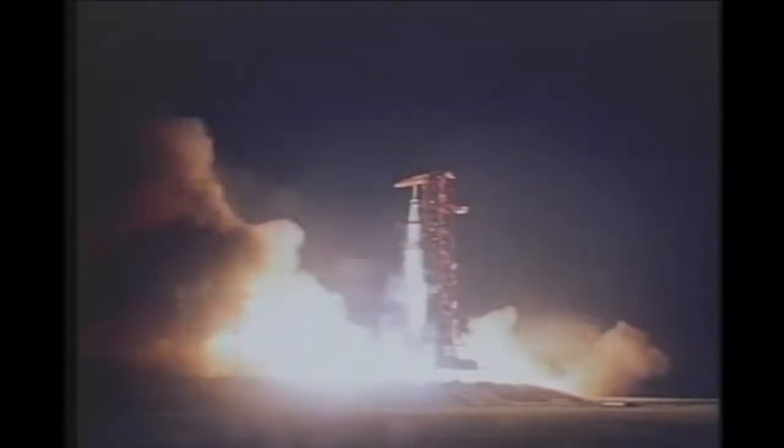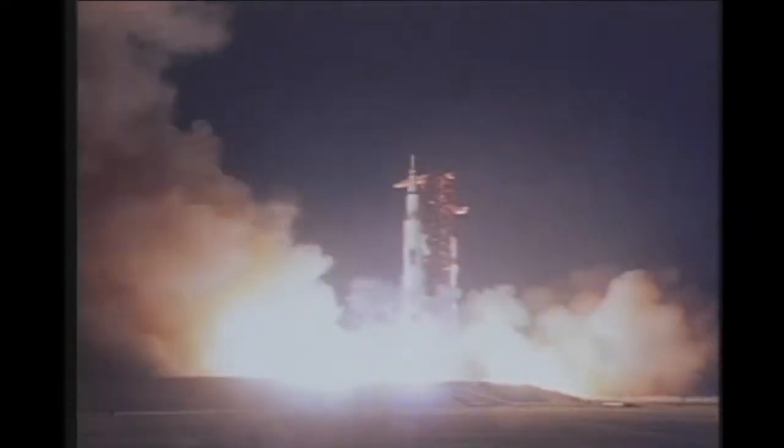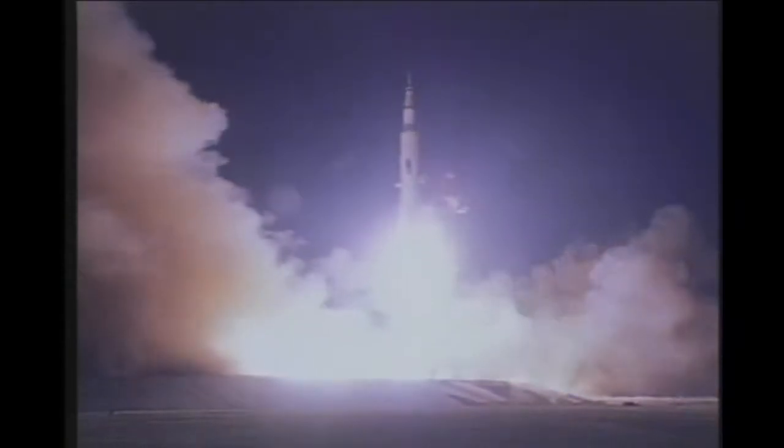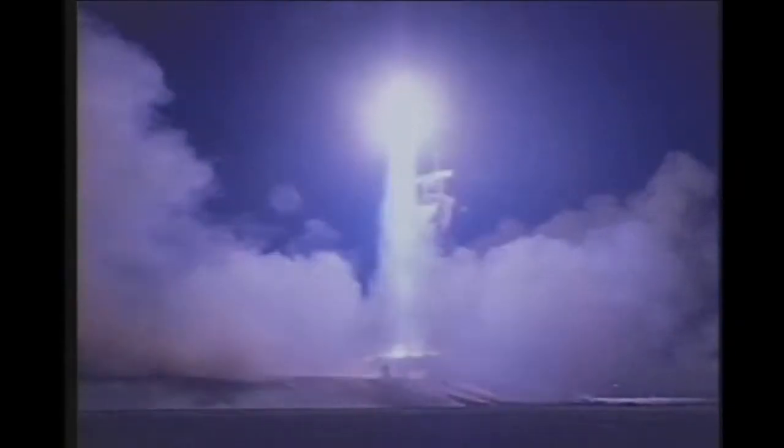As the Apollo program became operational, Rocketdyne was already looking at future versions of the engine that would be lower in cost, higher in thrust, and also able to be throttled. Alas, it was not to be. As interest and funding in the program waned and Apollo flights 18, 19, and 20 were cancelled, so was any further development of the F-1 engine, freezing it in time as a testimony to the skills and ingenuity of the people who designed, built, and tested this amazing machine.